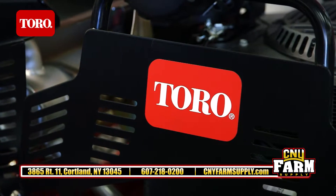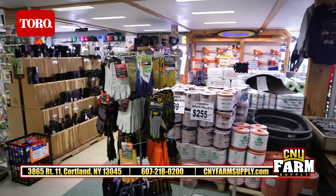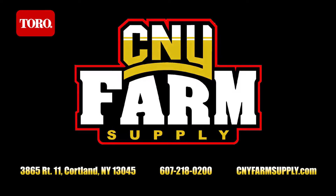Our Toro lawn mowers are all backed by our factory certified technicians, plus an extensive line of Toro parts and accessories, friendly and knowledgeable staff, and a packed showroom. Toro and CNY Farm Supply — visit us today on Route 11 in Cortland and check us out online.